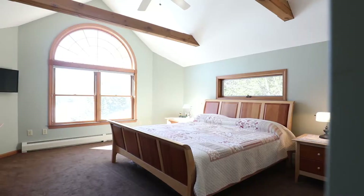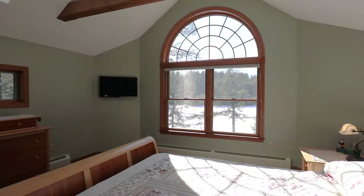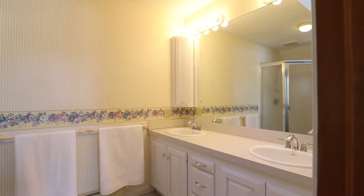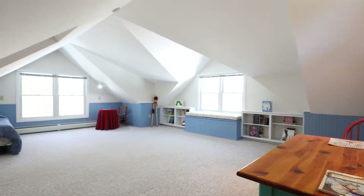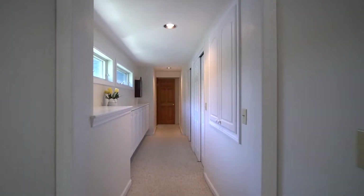Custom windows and a vaulted ceiling lend a regal air to the master suite. His and hers closets, a hideaway ironing board, and a master bath with double vanity are among the smartest touches. Just down the hall, you'll find a strikingly imaginative space in the bonus room — an irresistible destination for fun. There's even extra loft space for an office or another living room.